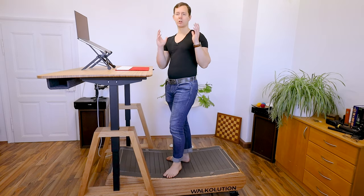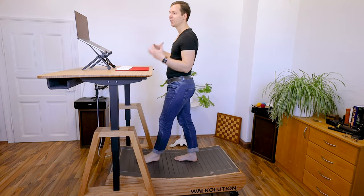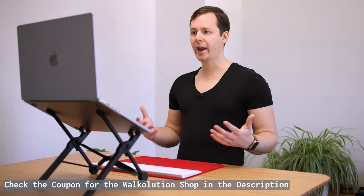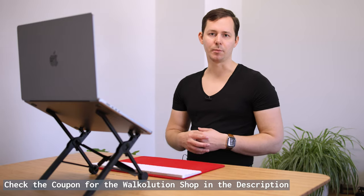This right here has been my main workstation for almost two years — a laptop, trackpad, keyboard, and a standing desk. But there's one thing very special about this setup. When you look at it from this perspective, you see there's actually a treadmill underneath, which means I can start to walk and work at the exact same time.